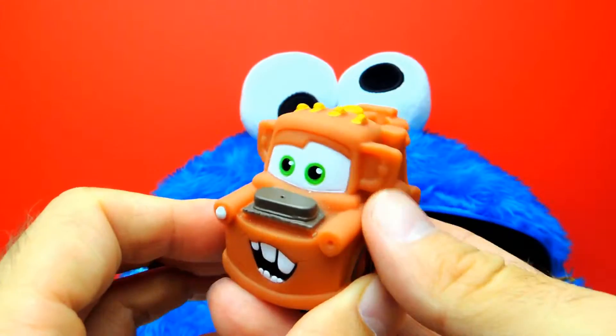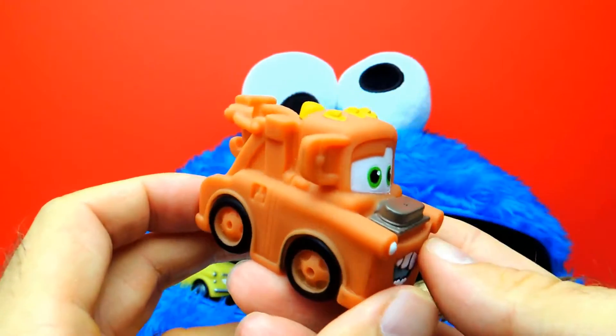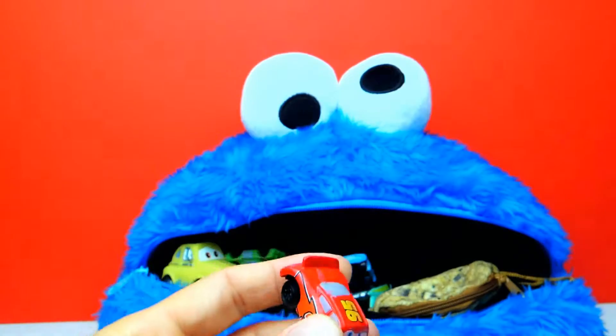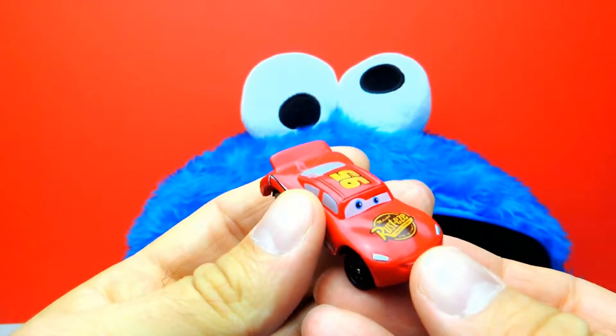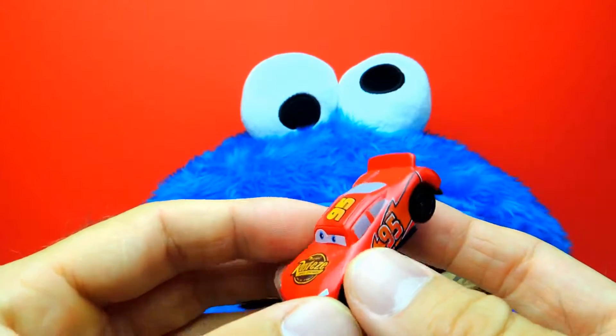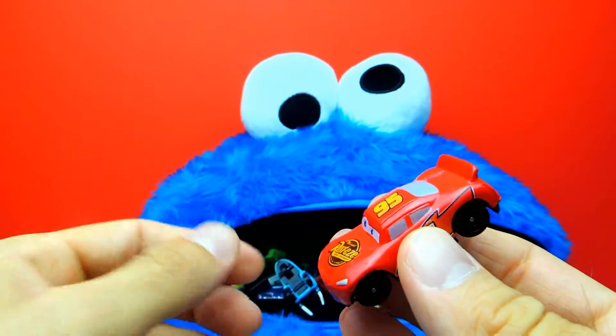So for example here we have Mater, the brown towing truck — this one is my favorite. However I also like McQueen, the red sports car with the number 95. Look how awesome it is.